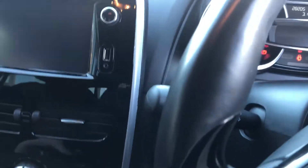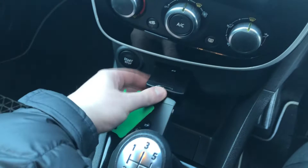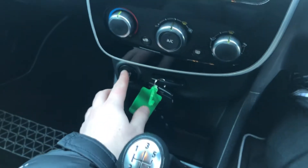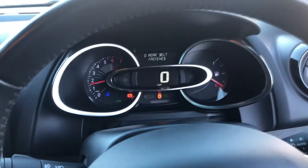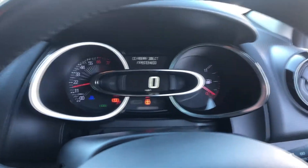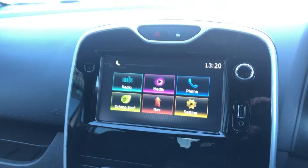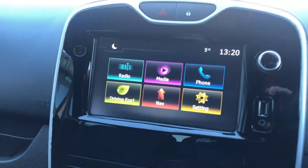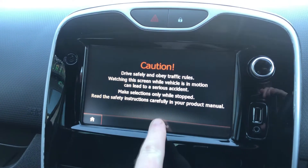Let's have a quick look inside this Clio now. Very comfortable seats. So what you do with the Renault card — you slide it in the gap there, foot on the clutch, press the button, and it starts right up. Let's get the door shut. Wait for the infotainment system to load up — there we go. As you can see, this one comes with sat nav.